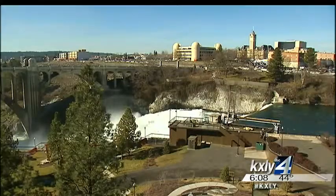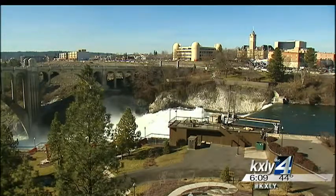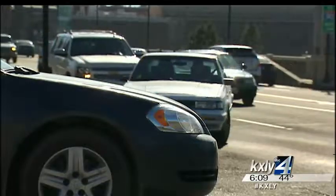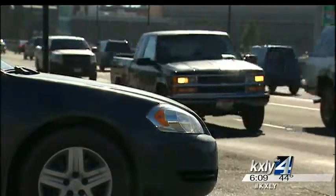It was necessary for the amount of traffic and the amount of pedestrians out there. The new light will be just like all others, with left-turn signals for north and southbound Monroe Street traffic and standard signals for cars on Summit Parkway. It will be able to turn left, but it will be a solid green — a much safer alternative for drivers shooting the gap.